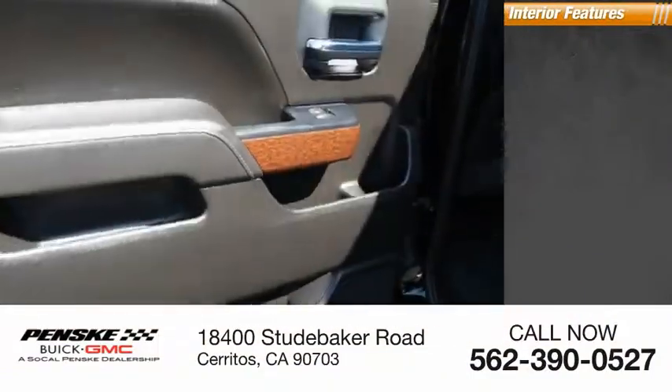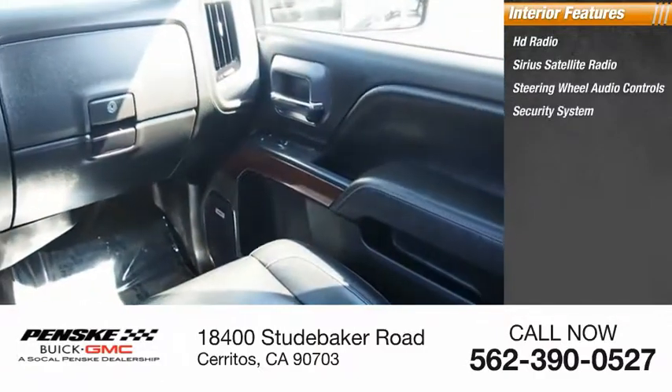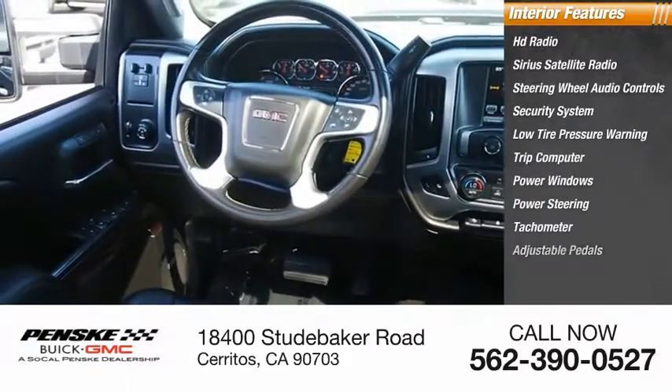Inside you'll find HD radio, Sirius satellite radio, steering wheel audio controls, security system, low tire pressure warning, trip computer, power windows, power steering, tachometer, adjustable pedals.